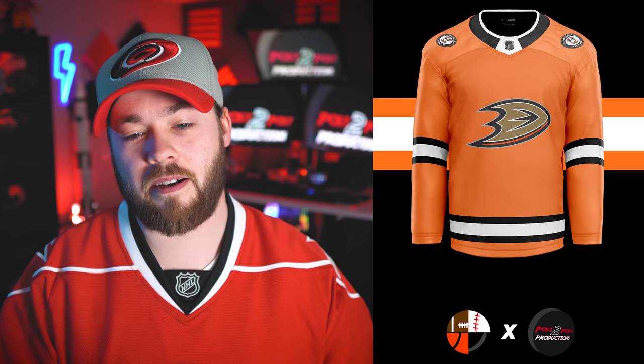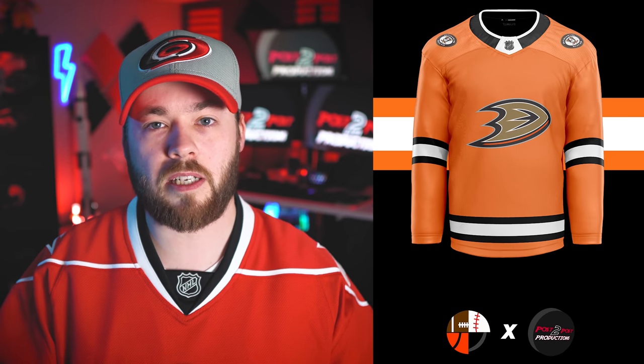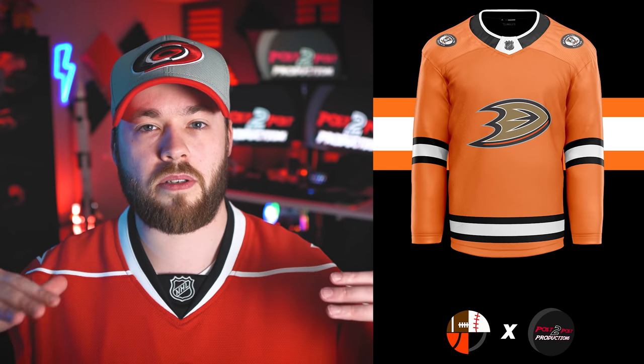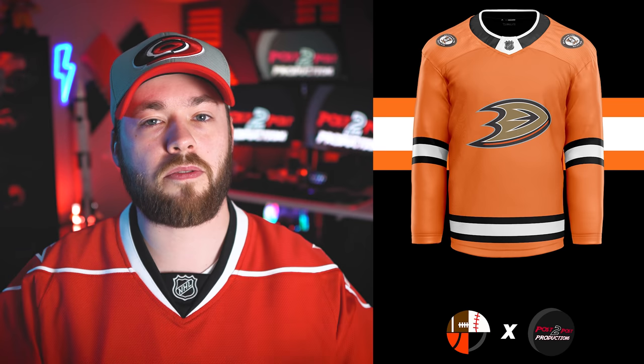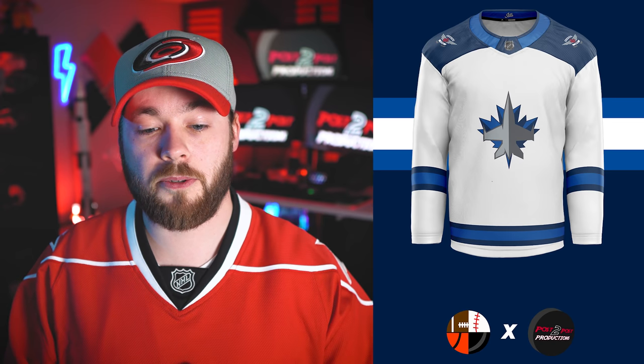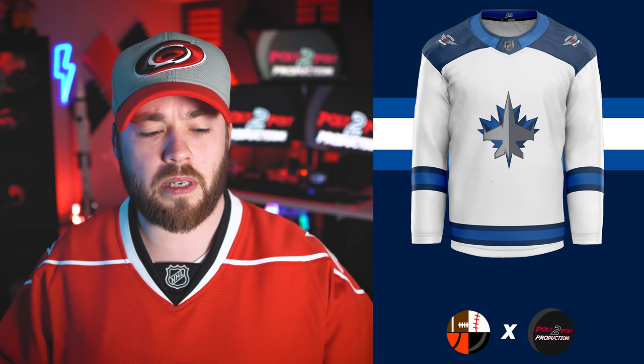Number 26 is the Anaheim Ducks, and really it's ranked here strictly because it's so similar to their orange jersey now. I like it — there are definitely different elements on here done a little differently — but there's not really anything that makes it stand out from the current one. Nothing to complain about, nothing amazing to say, just kind of run-of-the-mill. Number 25 is the Winnipeg Jets. I like the new version of the logo — that looks pretty good — but it feels a little empty. The stripes are down so far on the arms and not up by the elbows, so it just feels a little empty.